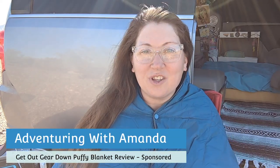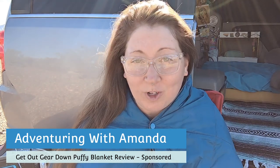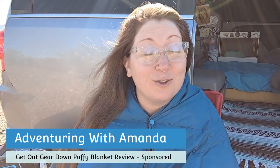Hey y'all, welcome back to Adventuring with Amanda. Thank you so much for being here. I am so stoked to be partnering with Get Out Gear to bring you a super honest review of their Down Puffy Blanket. I am going to answer the burning question: is this Down Puffy Blanket really worth the price tag of $70? As you can see, I'm sitting with it here snapped up as a poncho, and that is just one of the reasons why I love this blanket. Let's get started with the full review.